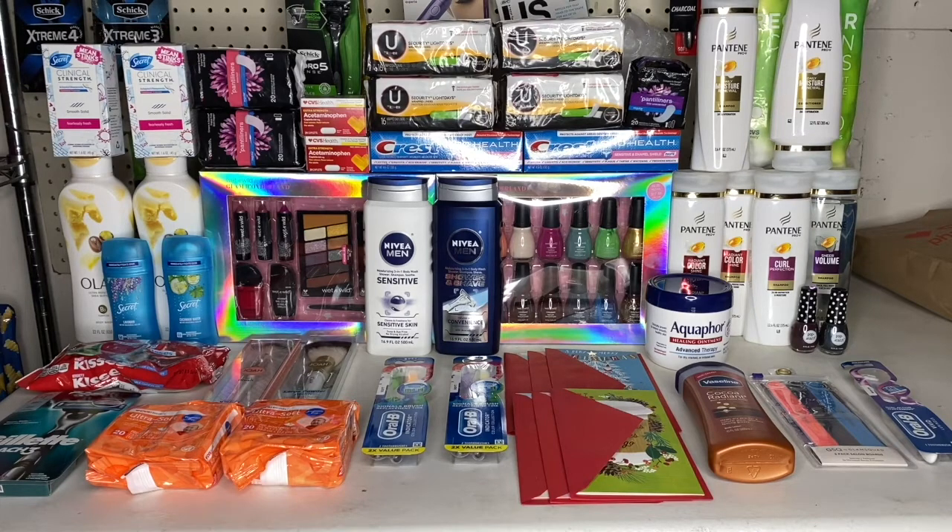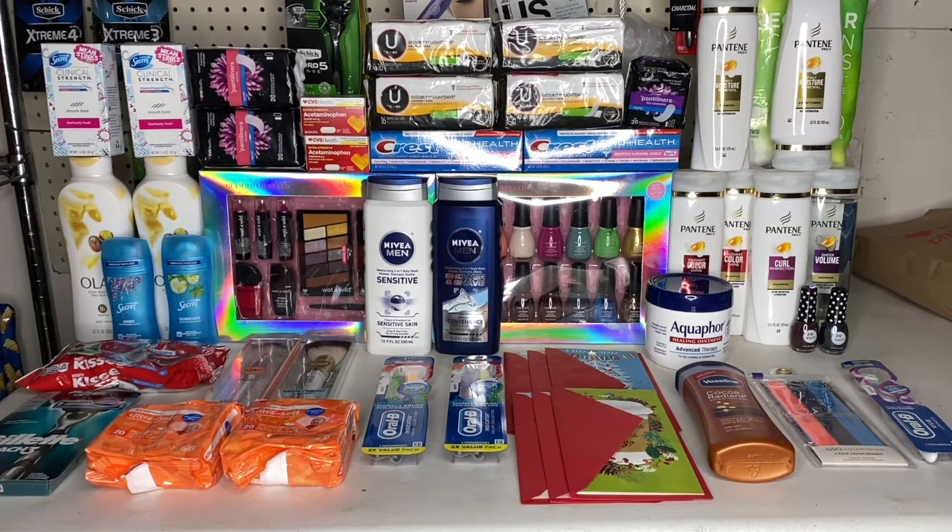Hey guys, welcome back to my channel. I know I'm pretty late on my CVS haul this week, but it's been a really busy week for me. I did mine and my husband's grandma's card. Let me walk you around the store and show you what I got.